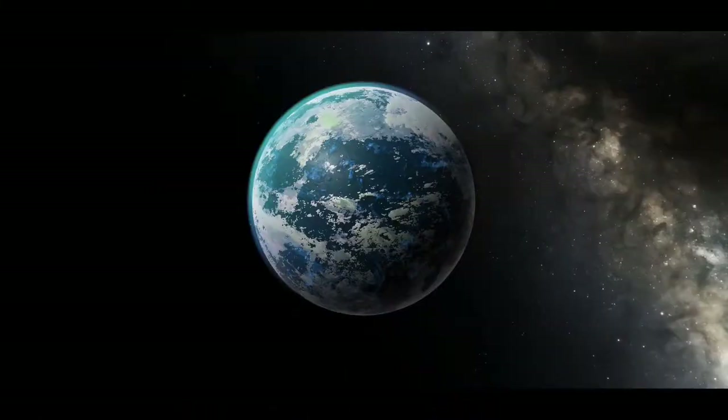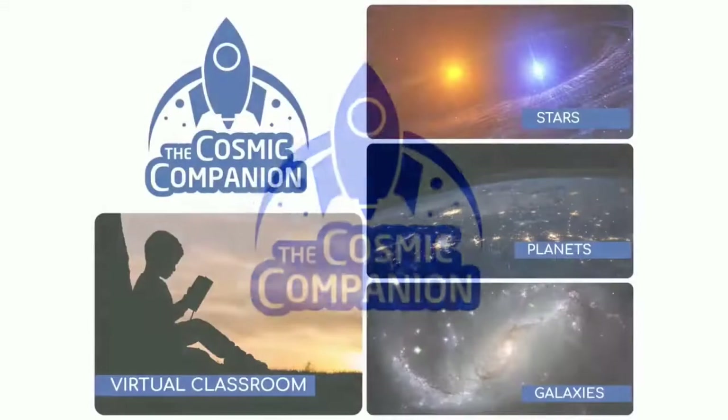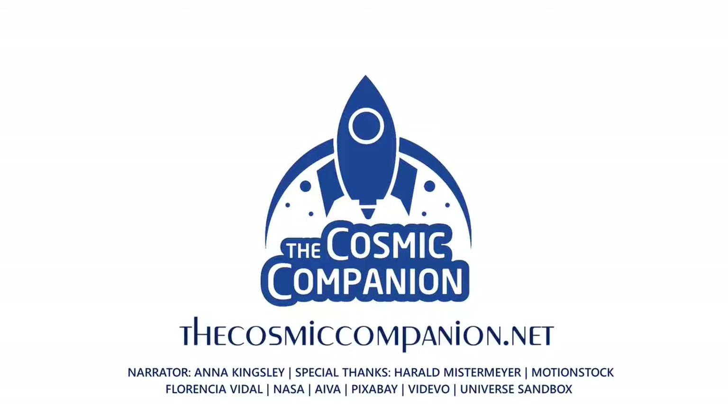The Cosmic Companion strives to bring the universe down to Earth, and we depend on your help to make it happen. For information on subscriptions and ways to donate to this program, please visit thecosmiccompanion.net. Thank you.